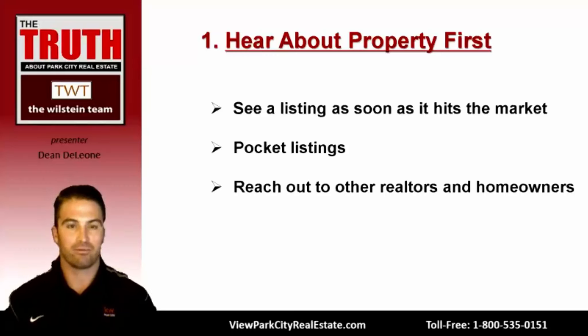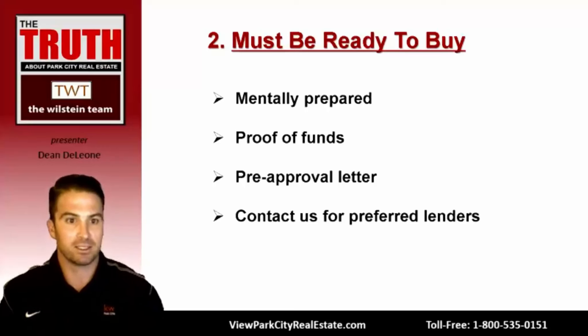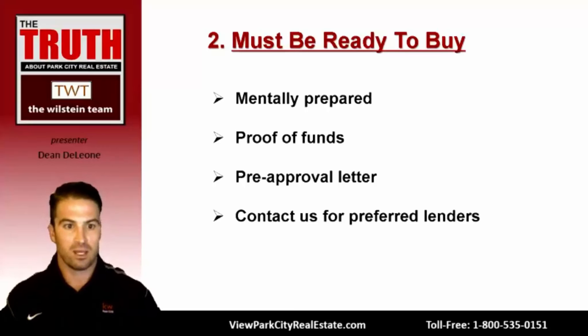Second, you must be ready to buy — meaning have everything in order and ready to submit a strong offer. If you're getting financing, we need the pre-approval letter ready to submit with an offer. If you're paying cash, proof of funds needs to be ready. You need to be prepared and committed to purchase the property. If you haven't contacted a lender and are getting financing, contact me and I'll send over a list of preferred lenders we frequently work with here in Park City.